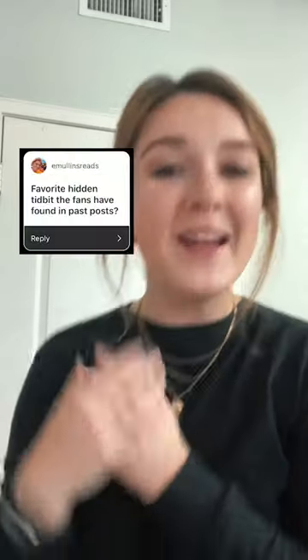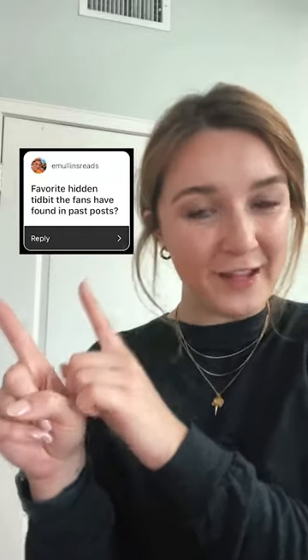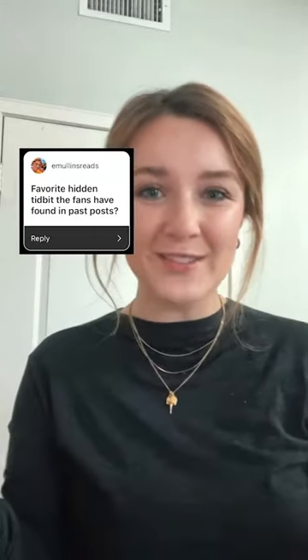Now this last question — I picked all of them out personally but this last question hits very close to home. Emolens Reads asked if there were any fun little tidbits that were my favorite that fans picked out from posts or the puzzles that we did.